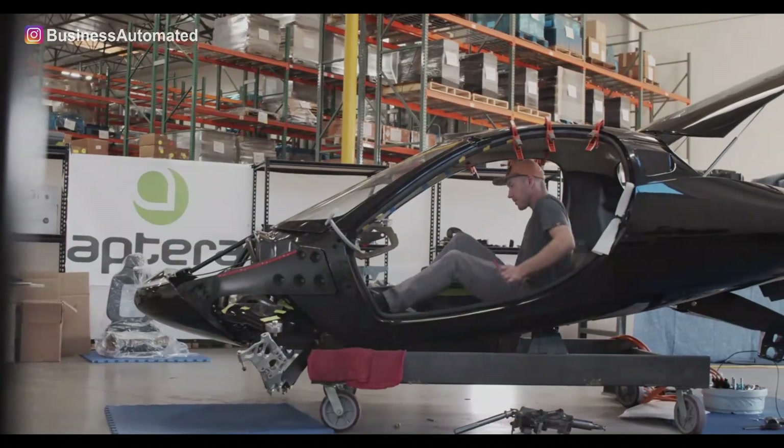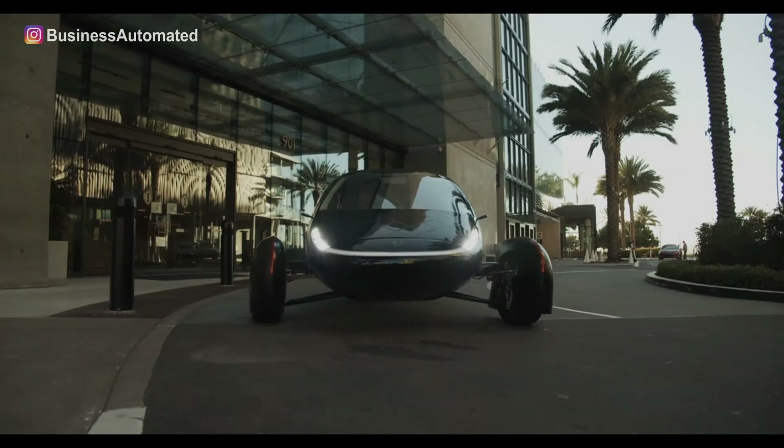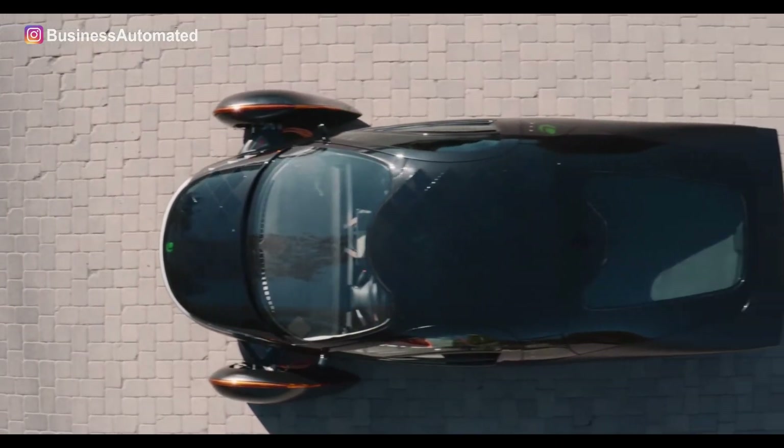Uptera is a San Diego-based American company founded in 2005 and shuttered in 2011. It had been planning to amaze the public with a completely novel electric vehicle back then as well — one with a lighter weight, a beautiful interior, and an efficient way of deriving power from solar panels.